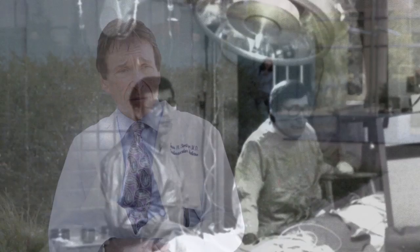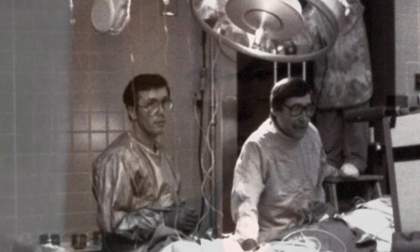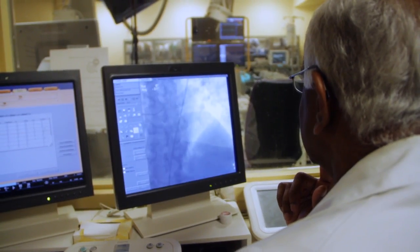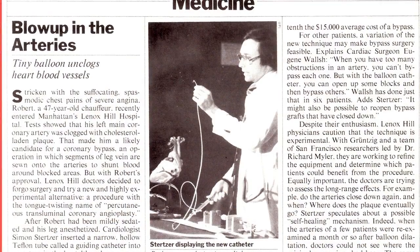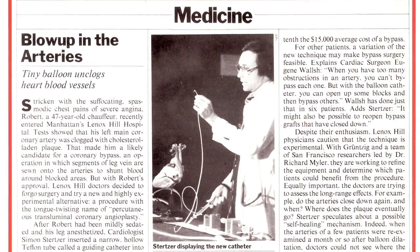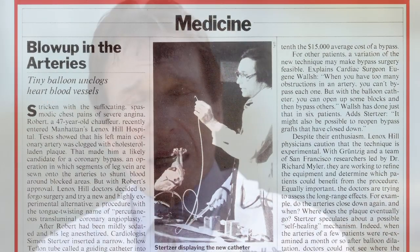Our first angioplasty in the United States was done in the cath lab at Lenox Hill on March 1st, 1978. We didn't have any complications and the patient did very well. At the time I thought it was a miracle, and it was such an exciting time. Suddenly when we started doing angioplasty the whole hospital knew where the cath lab was. In Time magazine there was a picture of myself giving the first press conference at Lenox Hill, and I remember being quoted as saying that if this procedure lasts two years, it's a revolution in cardiology. So that was an understatement.